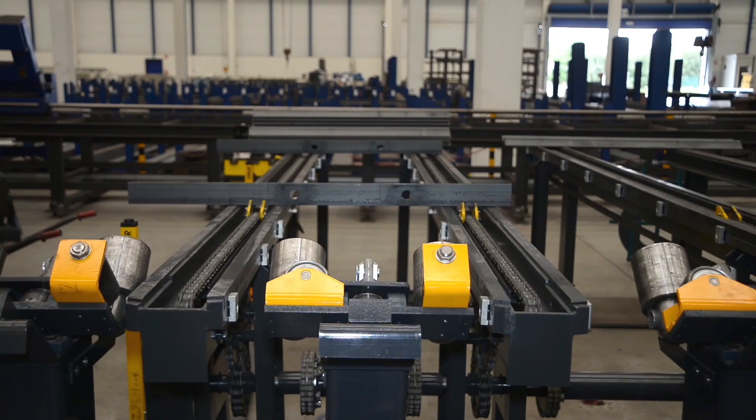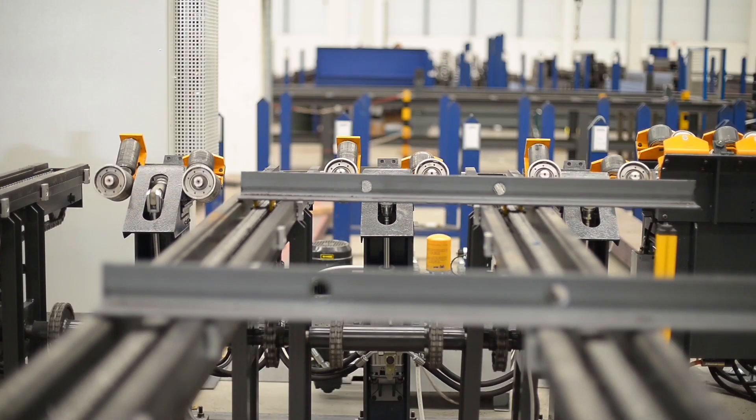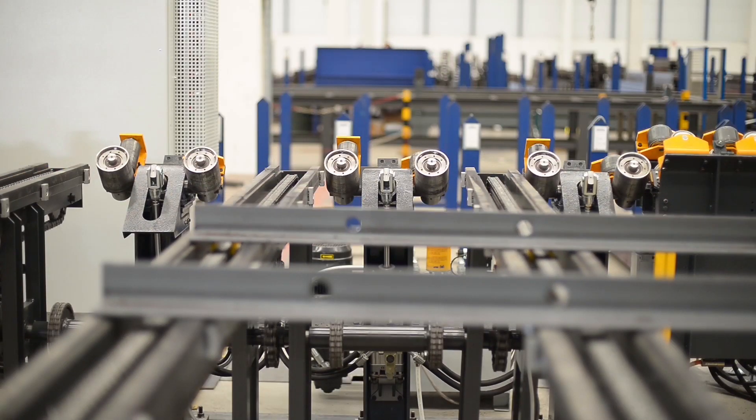Is it not time to learn more about why FeChap is traditionally selected for the world's most demanding angle fabrication applications?